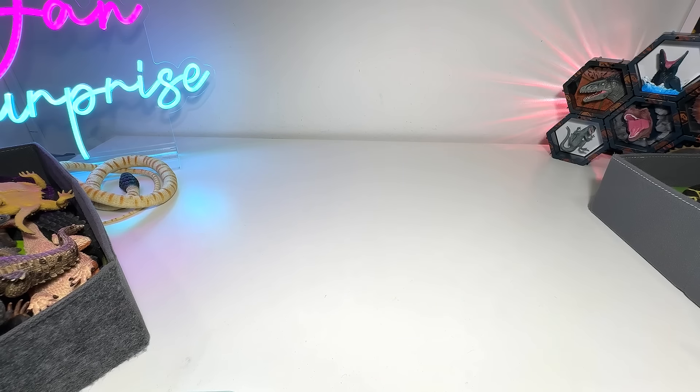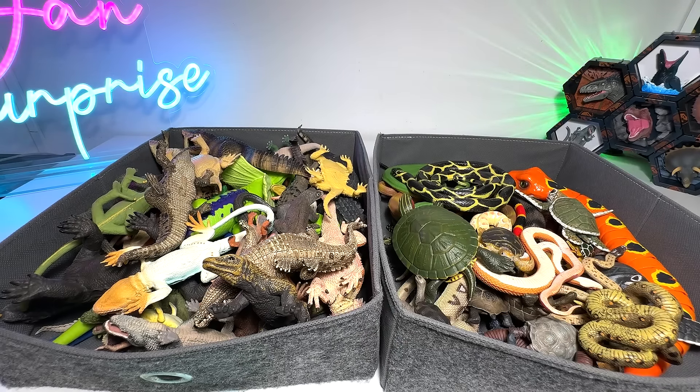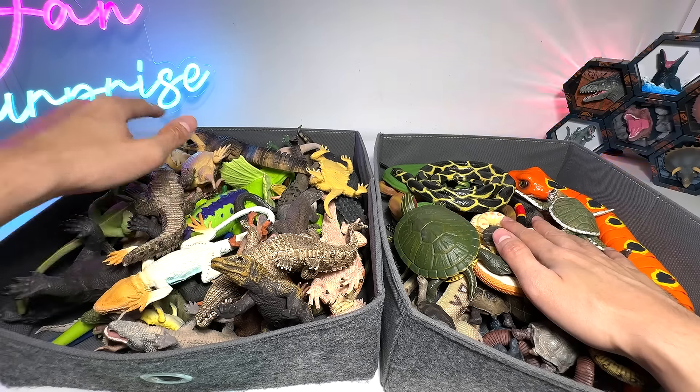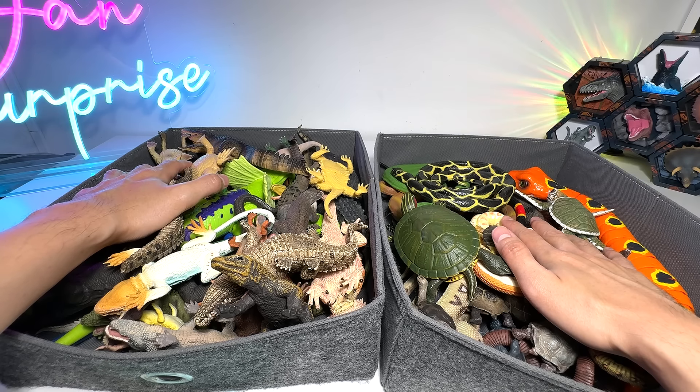Alright, so that's about it. Here's another sea turtle — Loggerhead sea turtle. Alright guys, thanks for watching. I've basically shown you guys my collection of reptiles: turtles, lizards, crocodiles, snakes. Hopefully you guys like it. I'll see you guys in the next video. Goodbye.